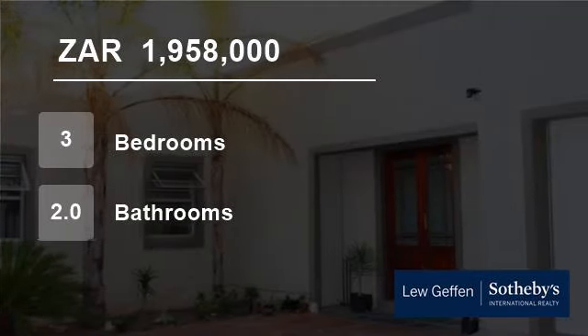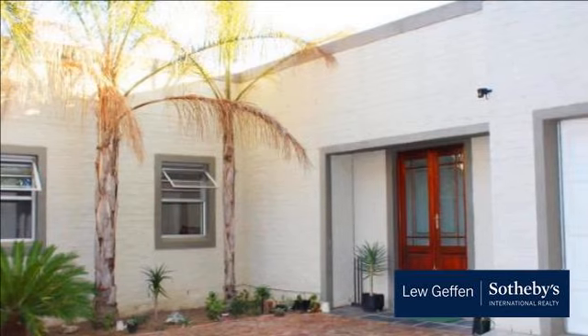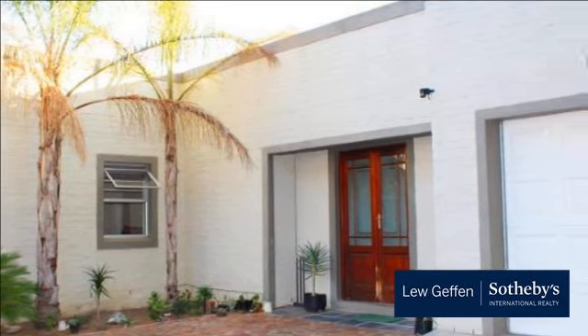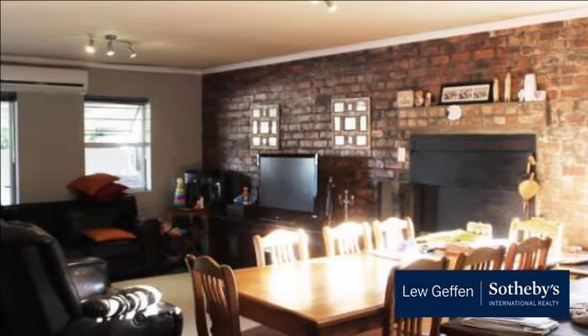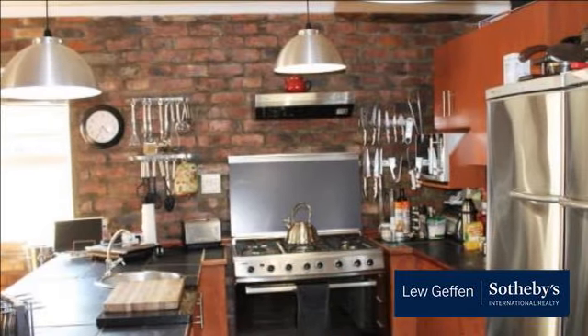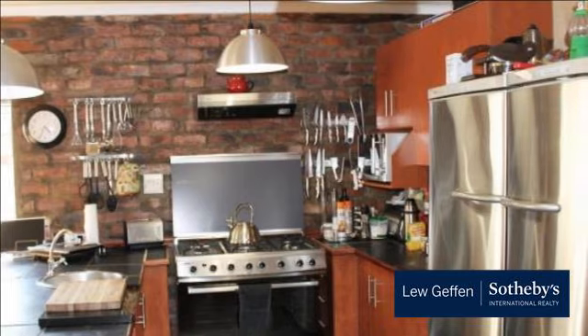Welcome to this three-bedroom house for sale in Paarl, Western Cape, South Africa for R1,958,000. Hidden in a quiet cul-de-sac is a gem of a property. Perfect as a family home with a well-maintained kiddies park literally a few steps away. Just move in and make this three-bedroom, two-bathroom property your home.